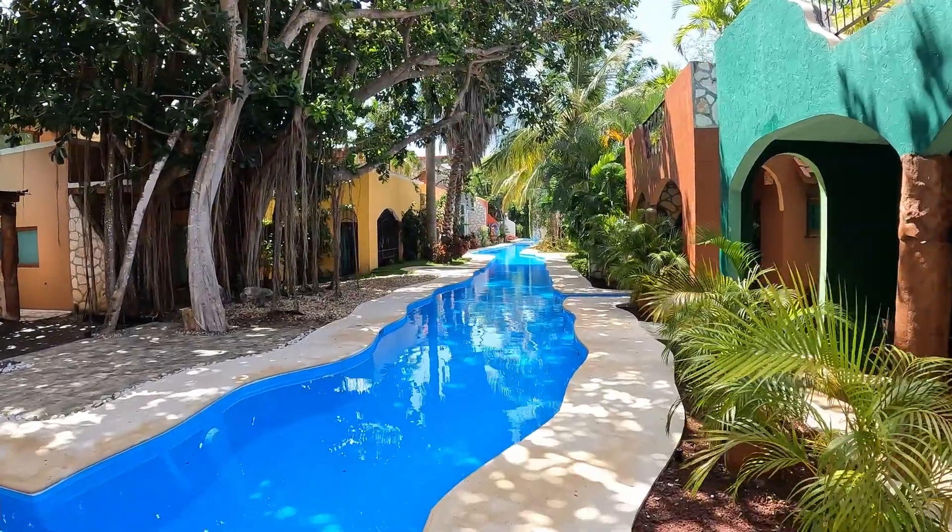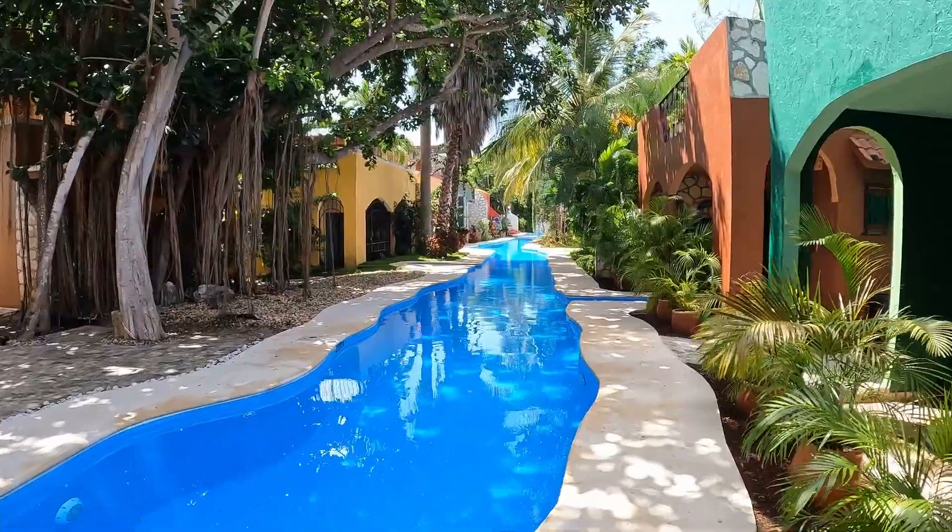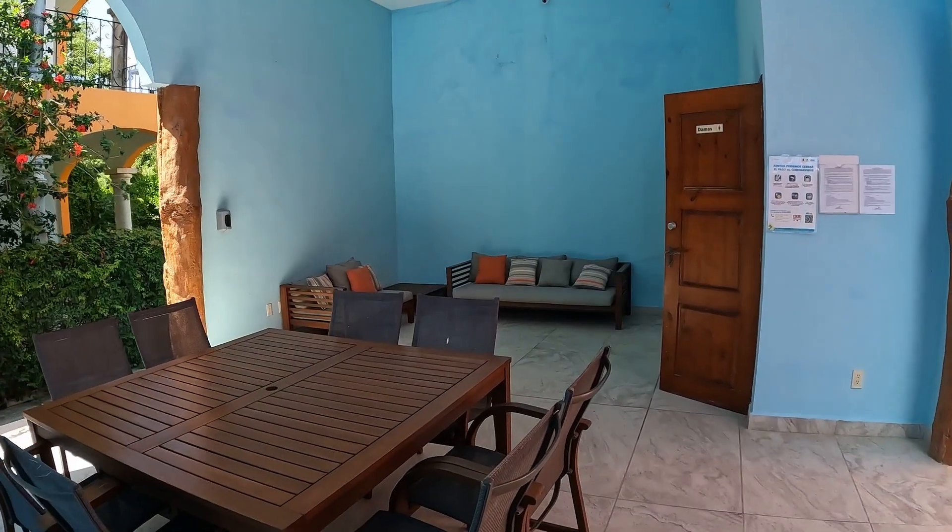I'm Peter Tice, buyer's representative with MyCasa. Thanks for watching, and let's be neighbors soon.